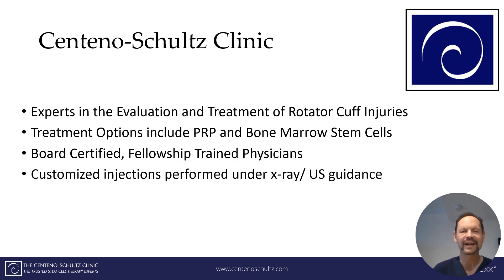At the Centeno-Schultz Clinic, we are experts in the treatment and evaluation of rotator cuff injuries. Treatment options include PRP and bone marrow concentrate. We are all board-certified, fellowship-trained physicians. We offer customized injections that are always performed under x-ray or ultrasound guidance. Don't have rotator cuff surgery only to find out you have another tear and need to repeat the surgery. Treat the underlying problem with PRP to improve the integrity and strength of the tissue so you can get back in the field.